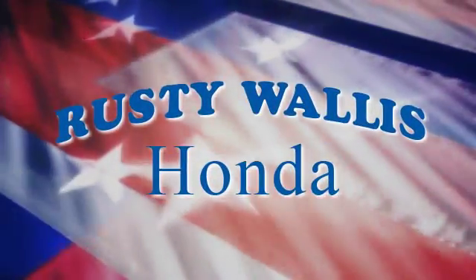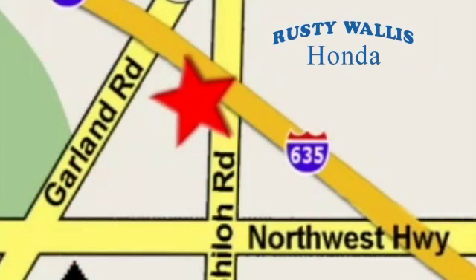At Rusty Wallace Honda our primary goal is to satisfy our customers. Stop in today — we're easy to find just off I-635 at Shiloh Road.